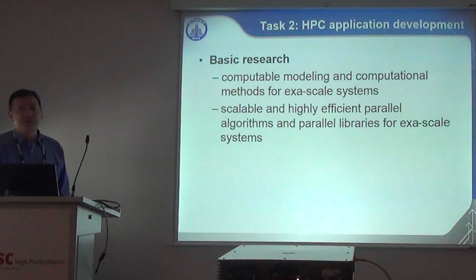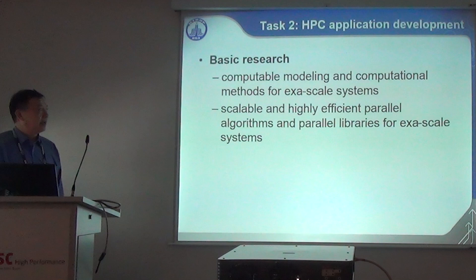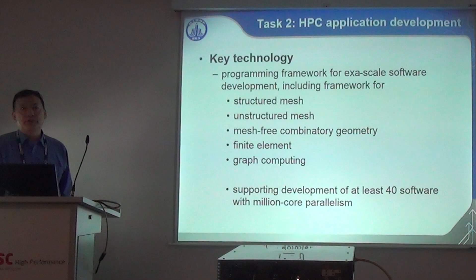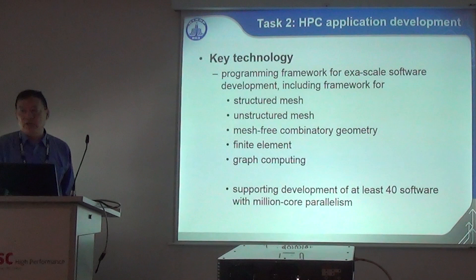The second task is application development. Basic research includes computable modeling and computational methods for exascale systems, and scalable highly efficient parallel algorithms and parallel libraries for exascale. Key technology efforts mainly focus on programming support — we will develop programming frameworks for exascale software development, including frameworks for structured mesh, unstructured mesh, mesh-free geometry, finite element, and graph computing. That framework is supposed to support development of more than 40 software packages with a parallel scale of one million cores.